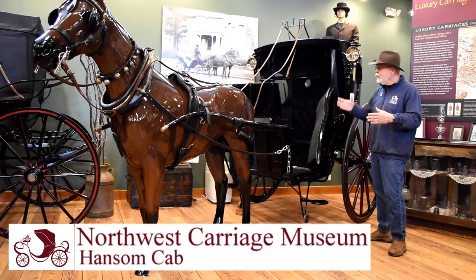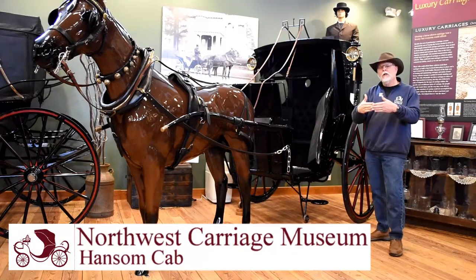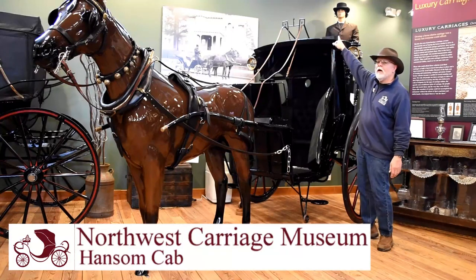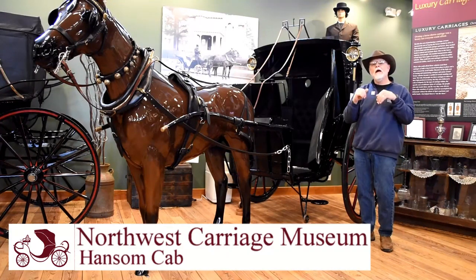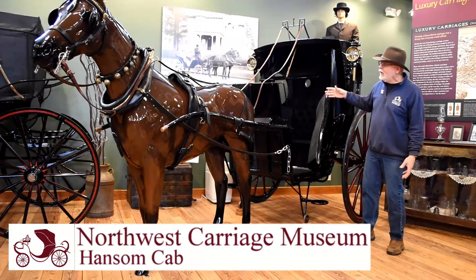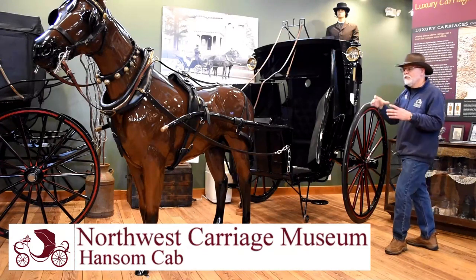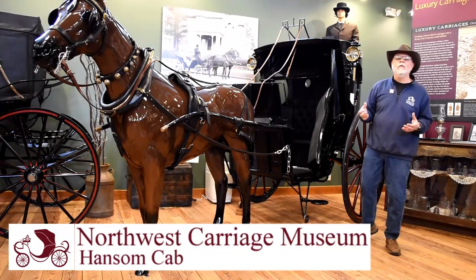Two people get into the cab, the driver sits way out in the back on the outside. You close your wing doors, and on this window right here where that strap is — if we follow that strap over the top — he has a crank right in front of him. He can close that window so you're nice and secured from the weather and the elements, and go for a nice cab ride. The very top of the cab has a small trap door with a hole, and that's how he talks to you.